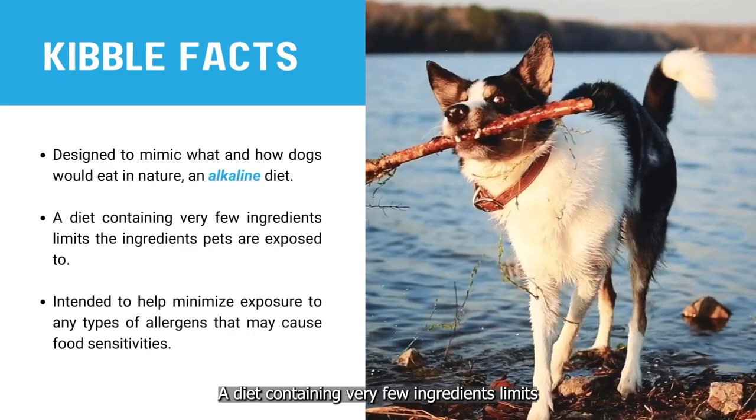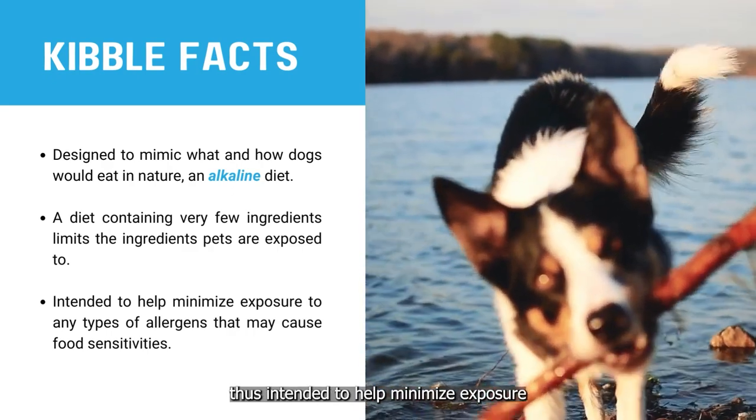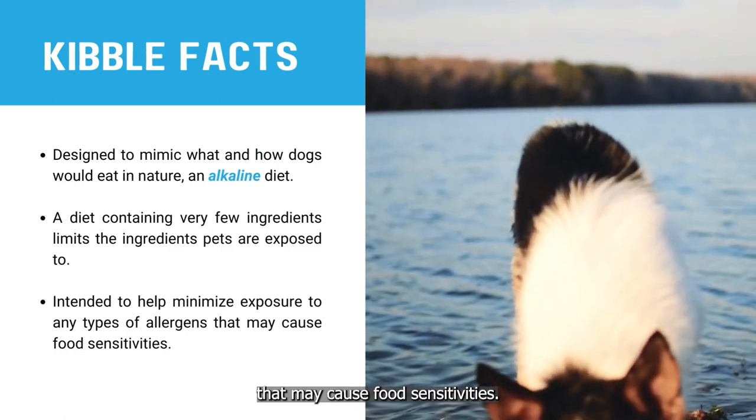A diet containing very few ingredients limits the ingredients pets are exposed to, thus intended to help minimize exposure to any types of allergens that may cause food sensitivities.